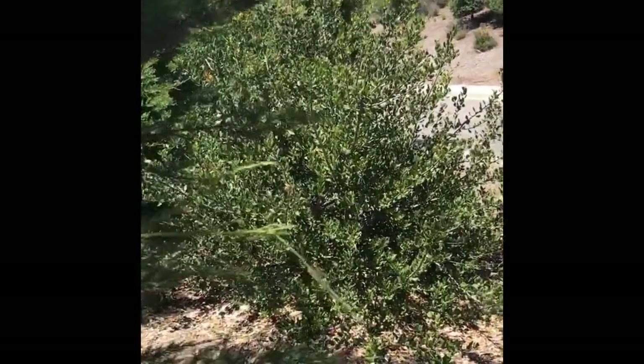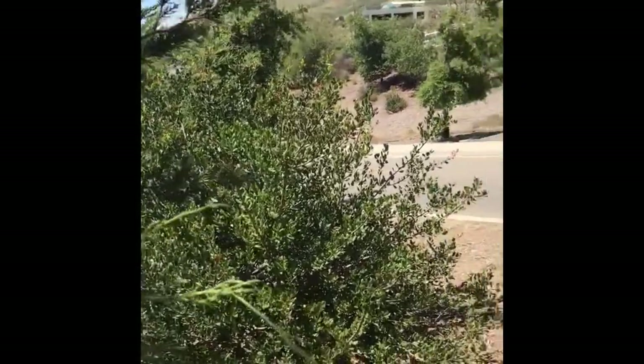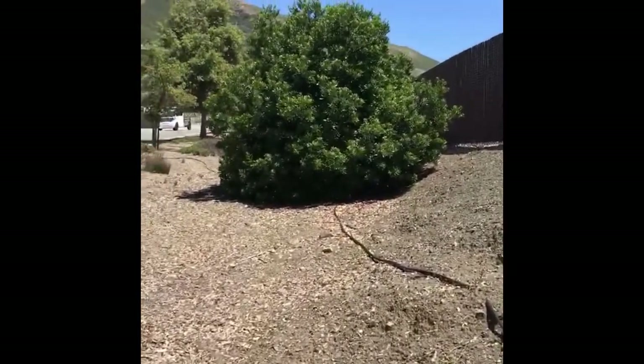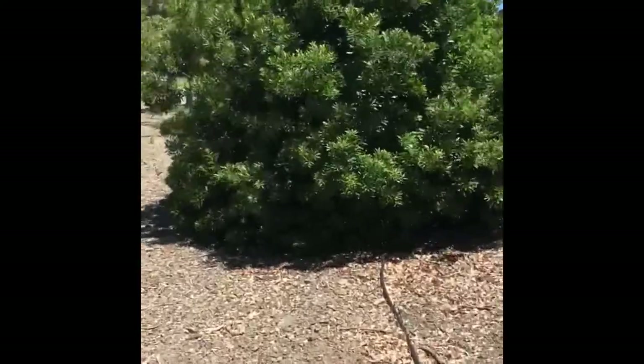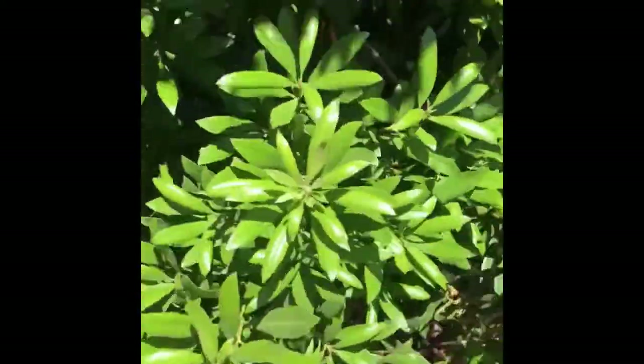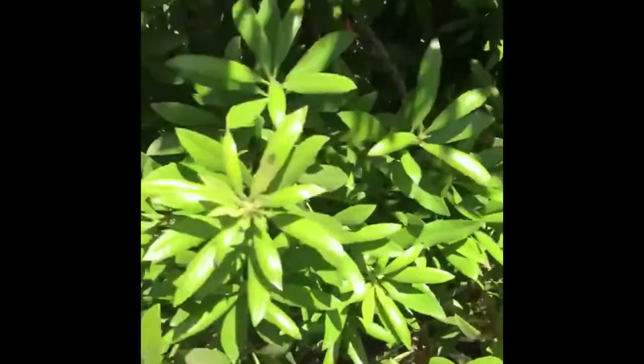Next to us we have some more sugarbush — you can see the form of the plant here that's shorter. And then over here we have some Morella californica, wax myrtle. This is one of the largest wax myrtles I've seen. The foliage pattern forms like a little cylinder — that's one way to tell that it's this species.